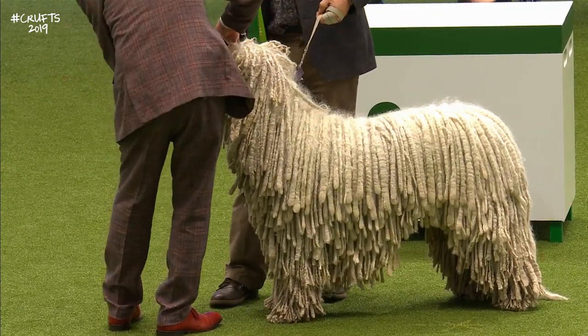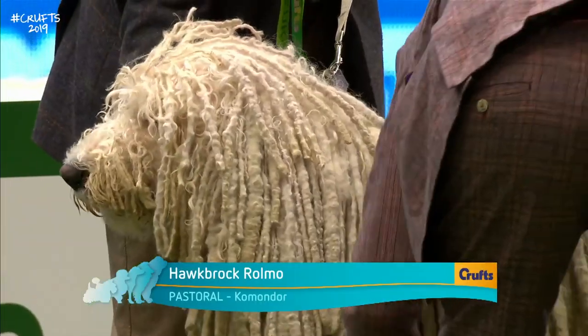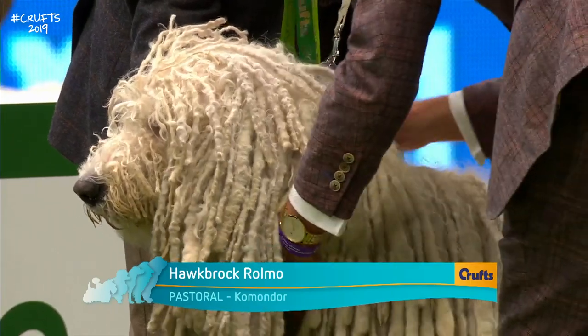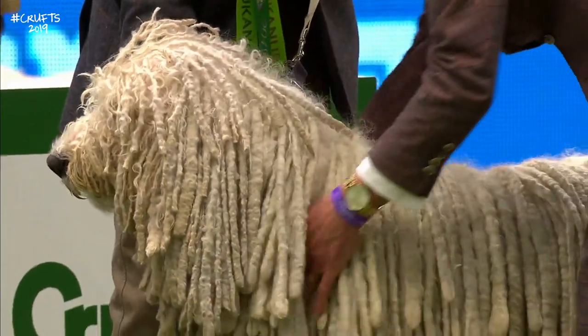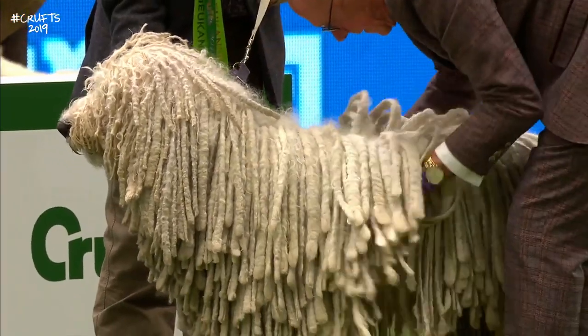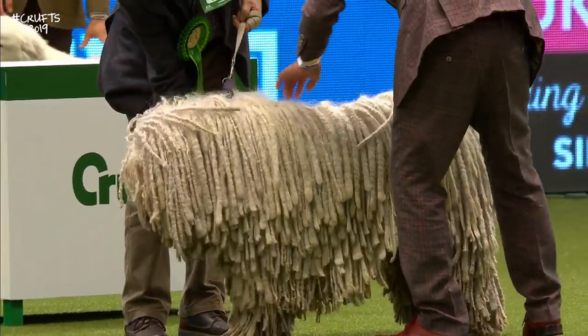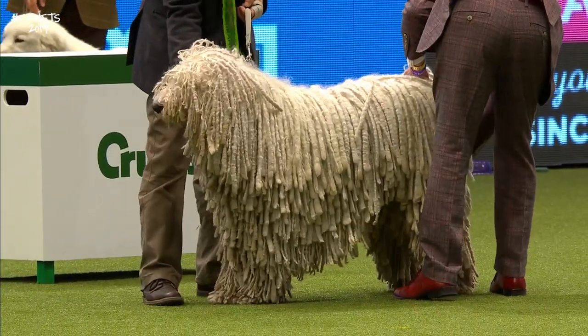It's interesting that these corded dogs both come from Hungary. This is the Komondor — a guarding dog for herds and flocks on the farms, a dog not really to be trifled with. This one won best of breed here at Crufts last year. It's a happy show-off — he's called Parkus. First mentioned by name in 1544.